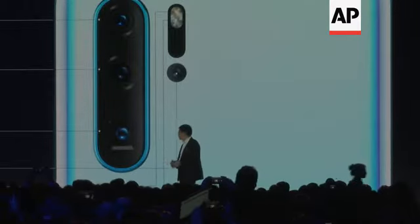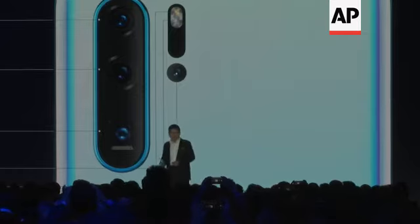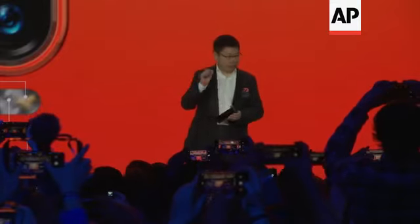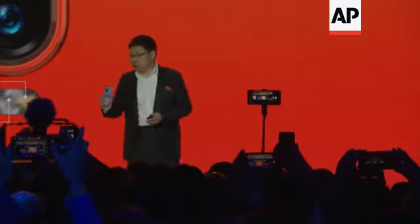The main lens is the new generation super-sensing 40 megapixel wide-angle lens. The aperture is F1.6, a very large aperture. We also have the 16 megapixel ultra-wide-angle lens at 17 millimeters, and we also have the three times optical lens — these three lenses together.